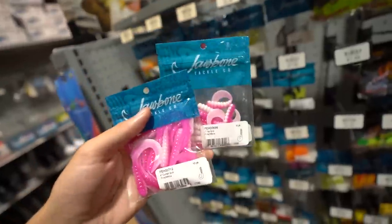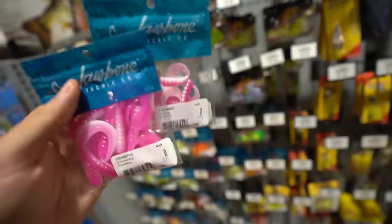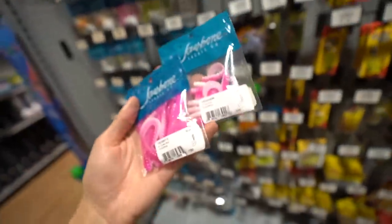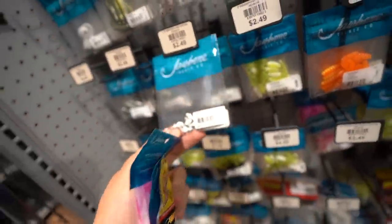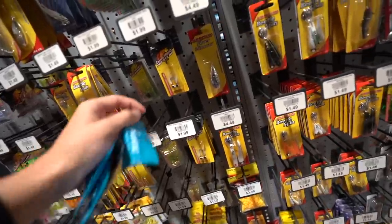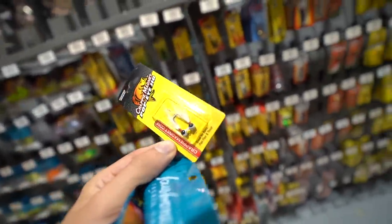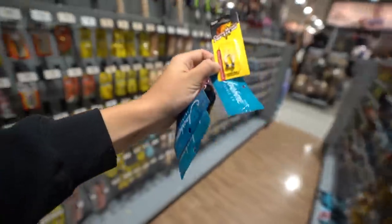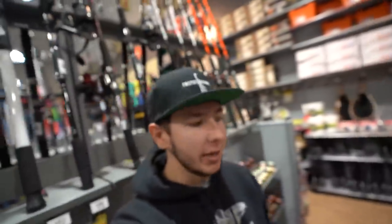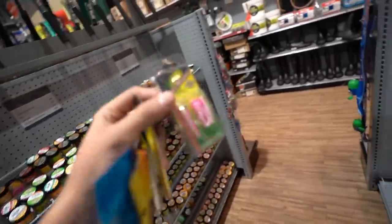Right behind that, Shaw Bow and Tackle — that's Dick's Sporting Goods brand — a pink curly tail grub, picking that up too. We got the bigger curly tail grubs and a smaller curly tail grub. So many species of fish will go after a curly tail grub — super underrated. A 1/32 oz jig head, yes please. And a crappy magnet jig head with little feathers on it for $1.99 — pretty cool. We've already spent about $10, half our budget.